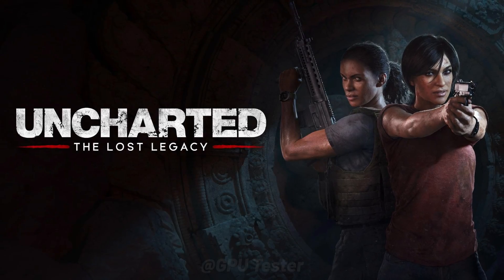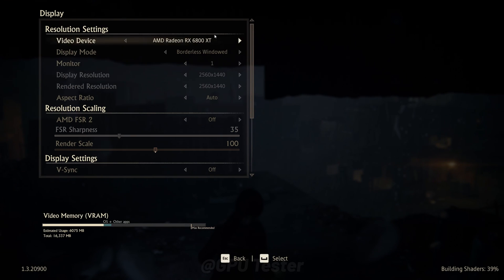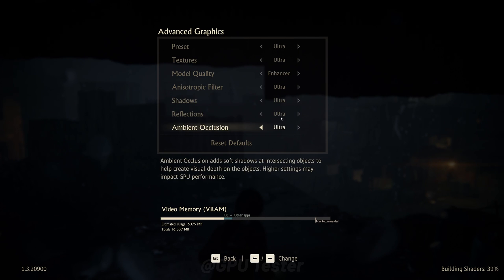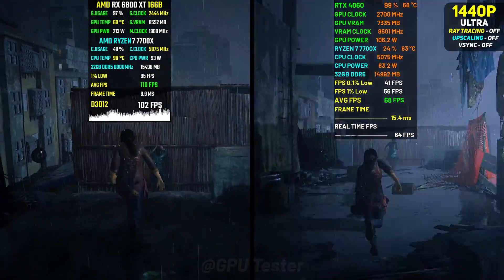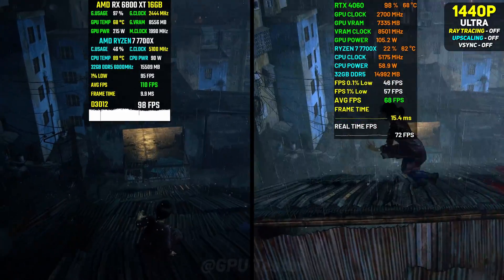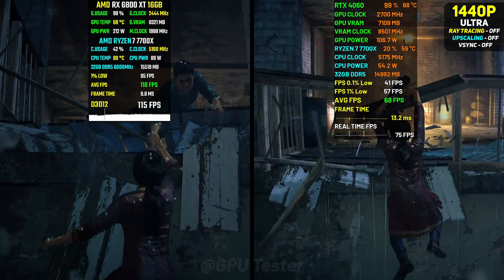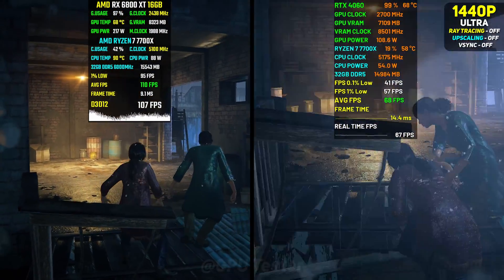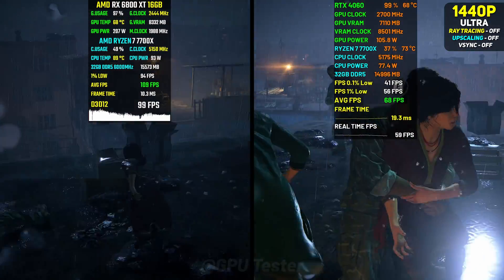Next game we have is Uncharted: Lost Legacy. In this again the 4060 averages more than 60 fps. I did mention how it was not a card suited for 1440p anymore, but that doesn't mean there aren't any games it can run at 1440p. Older games or games that are well optimized may run pretty well on the 4060.